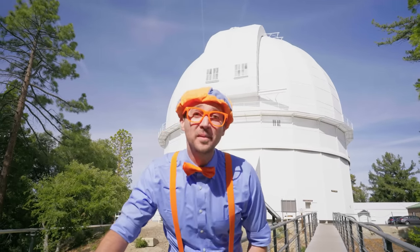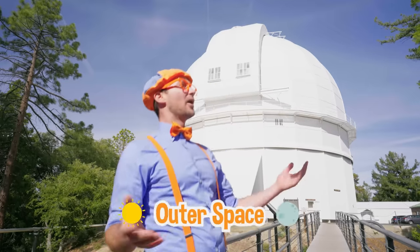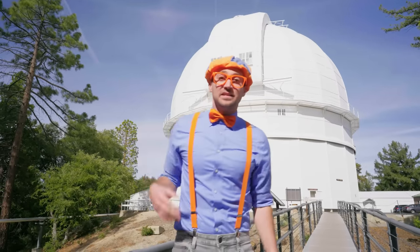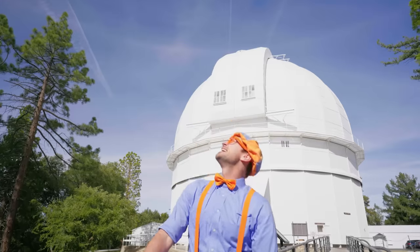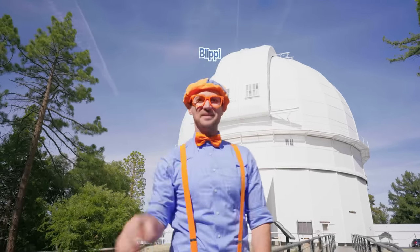Wasn't that so much fun today? I had a great day with you learning about outer space! Aren't telescopes really cool? It's so cool being able to see into outer space — seeing some planets, stars, and all sorts of cool things! This is the end of this video, but if you want to watch more of my videos, all you have to do is search for my name. Will you spell my name with me? B-L-I-P-P-I — Blippi! All right, see you soon! Bye-bye!